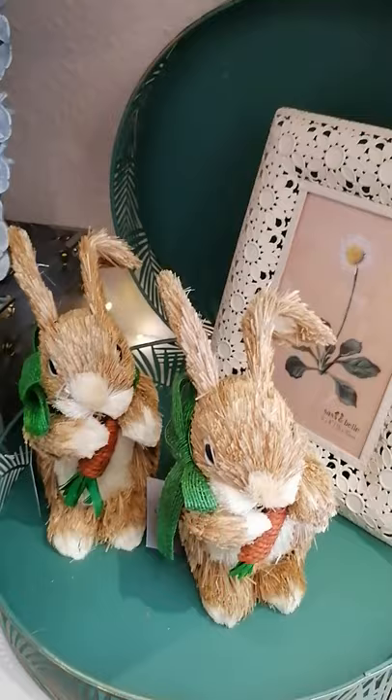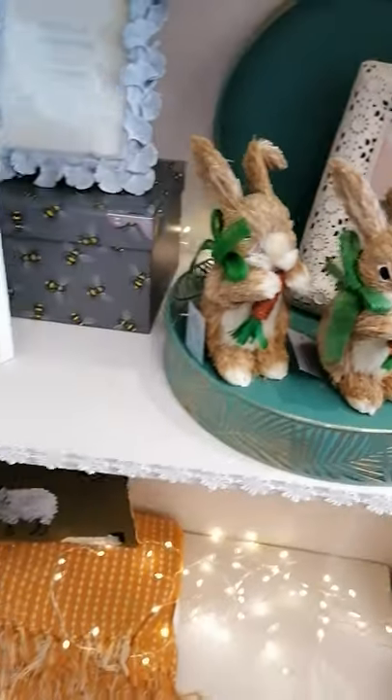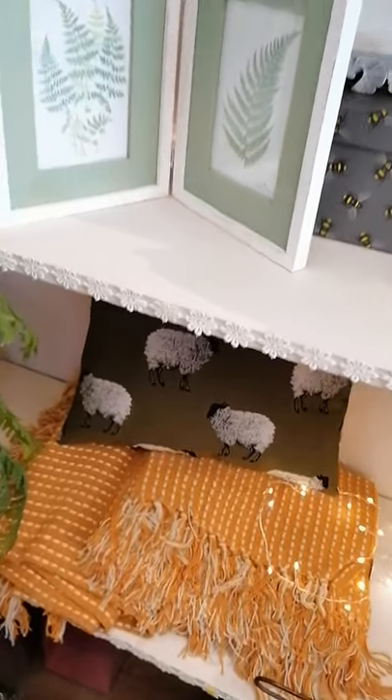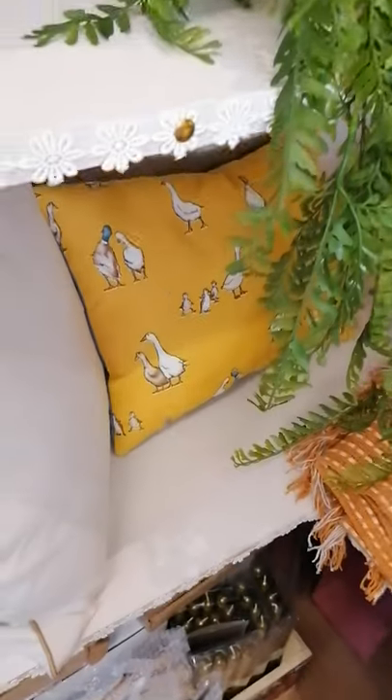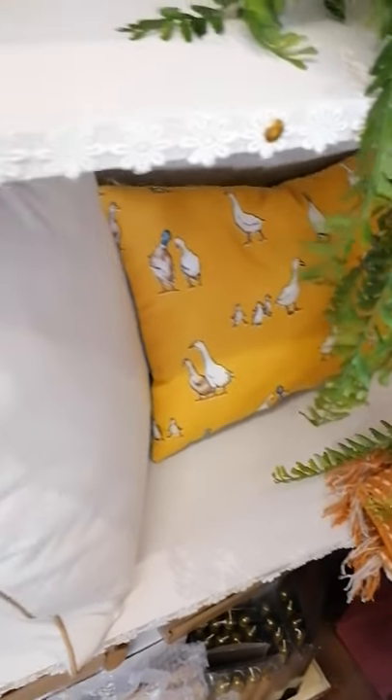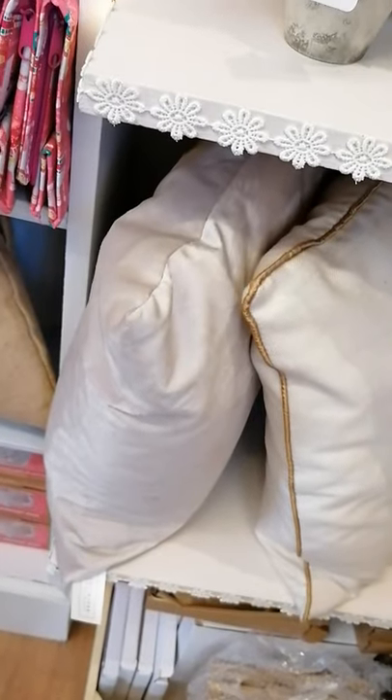Bunnies with carrots — can't go wrong. And we have got the yellow stitch, or it's mustard stitch, with the dark green sheep cushion, and the duck cushion. And then we've got two more left of the six pound cushions.